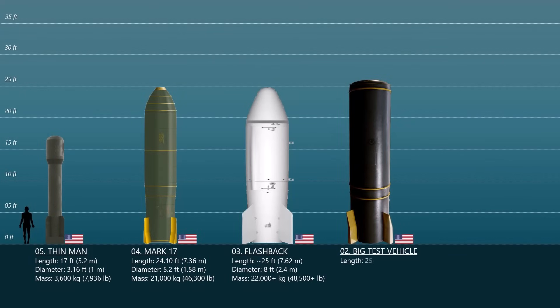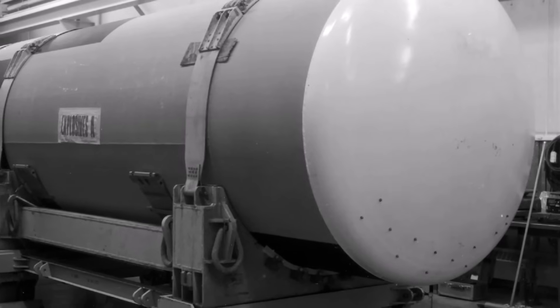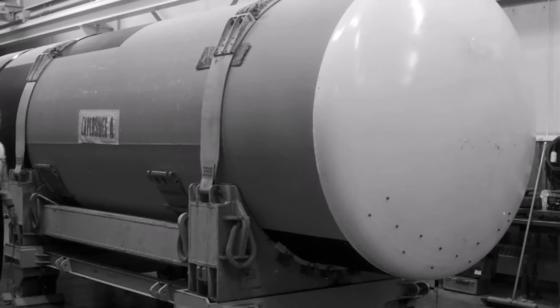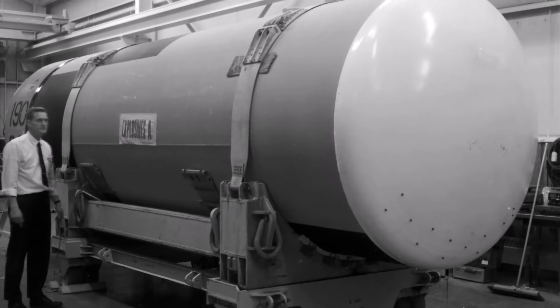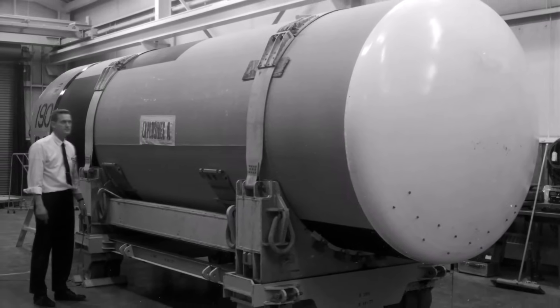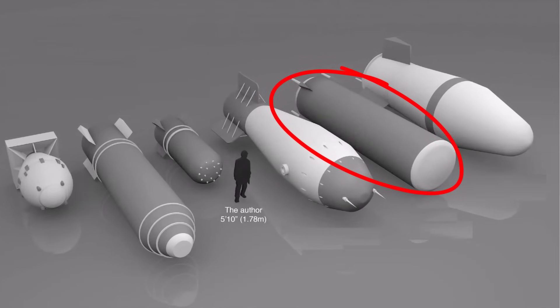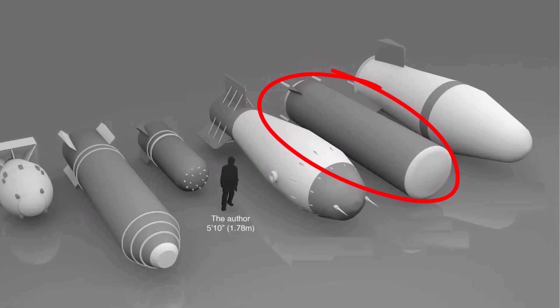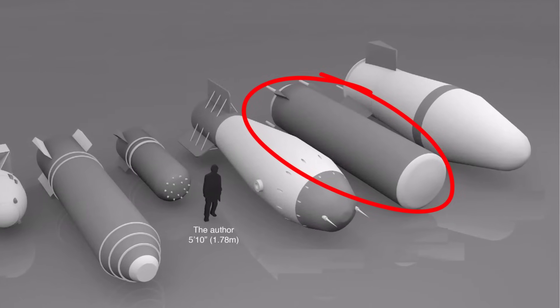Number 2: The Big Test Vehicle. The Big Test Vehicle, also known as the BTV, was yet another largely overlooked bomb — the United States' most powerful nuclear weapon ever produced that was large enough to still fit inside a B-52 bomber. The BTV has the potential to generate as much as 100 megatons of TNT. It measured 25.7 feet in length and weighed 11.34 tons.